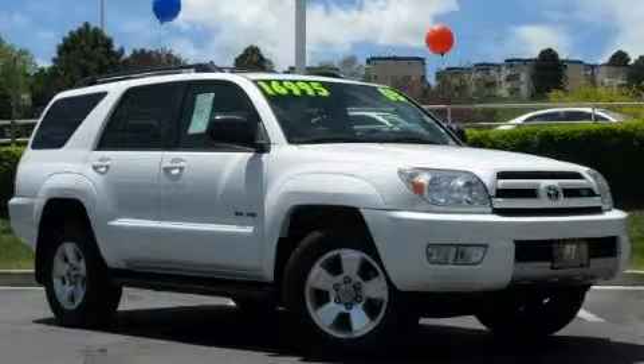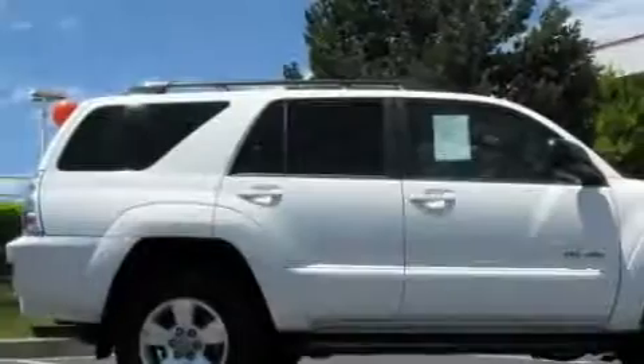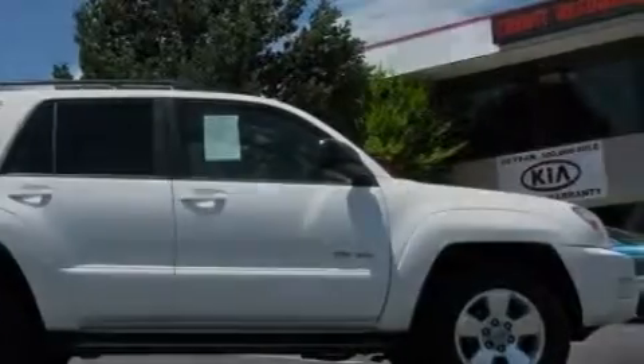This is a 2003 Toyota 4Runner, a big SUV for big fun. It has a 4.7 liter 8-cylinder engine, an automatic transmission, and 4-wheel drive.